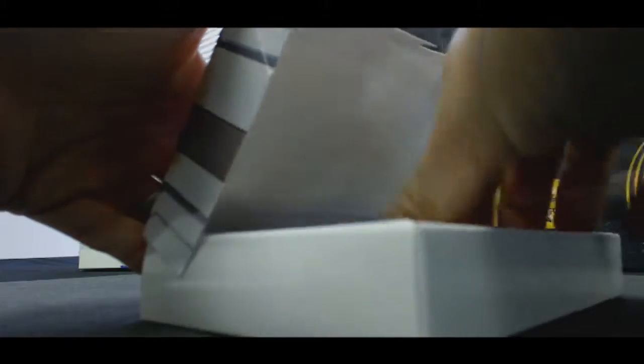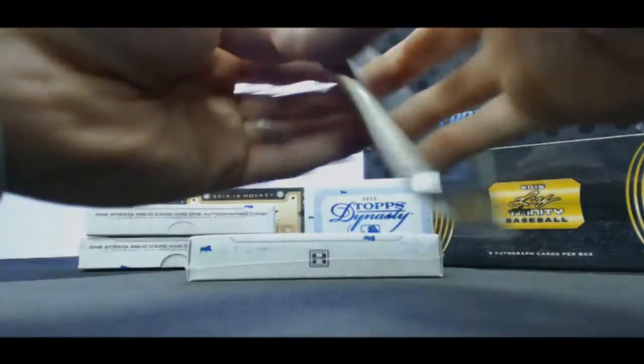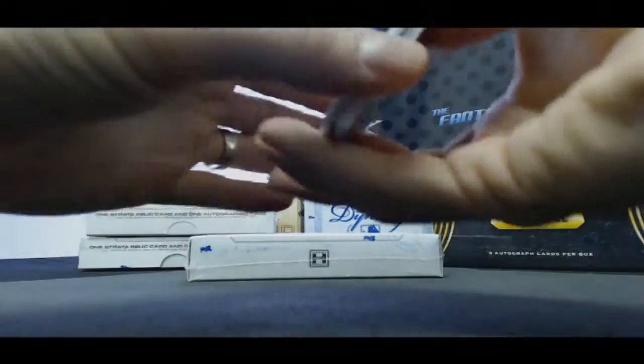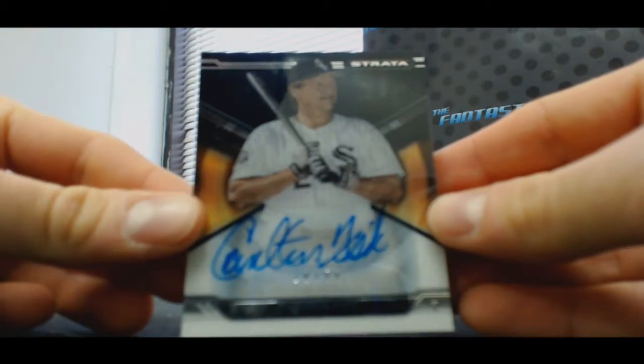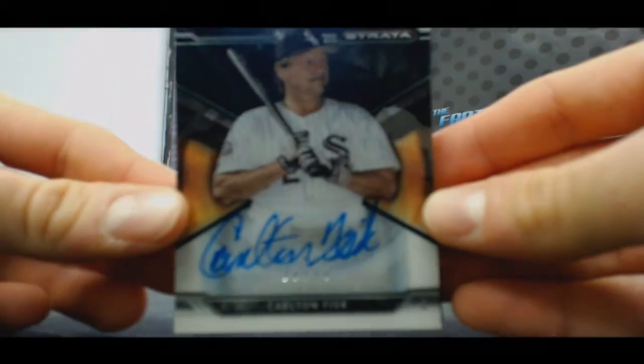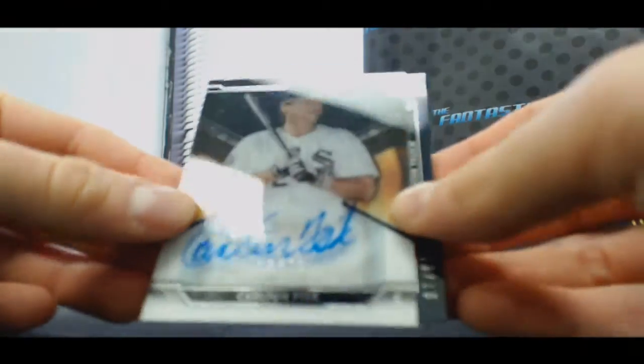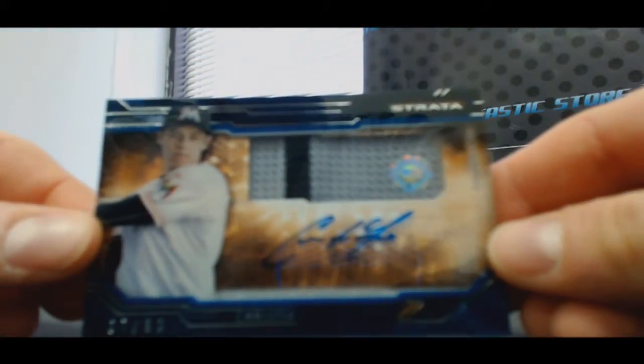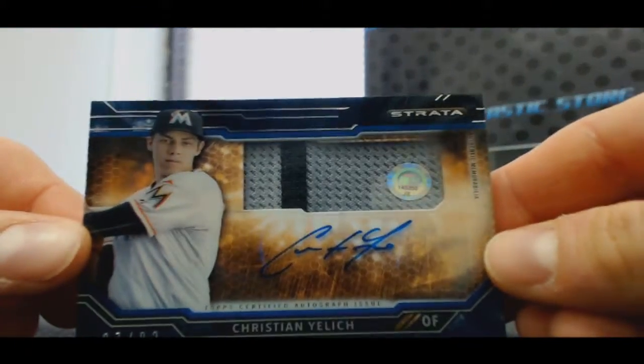That's going to be tough to beat, but I can always try. Another Hall of Fame autograph — number 250, Carlton Fisk. Now we're starting to heat up. And Christian Jelic, number 299, two-color patch auto.